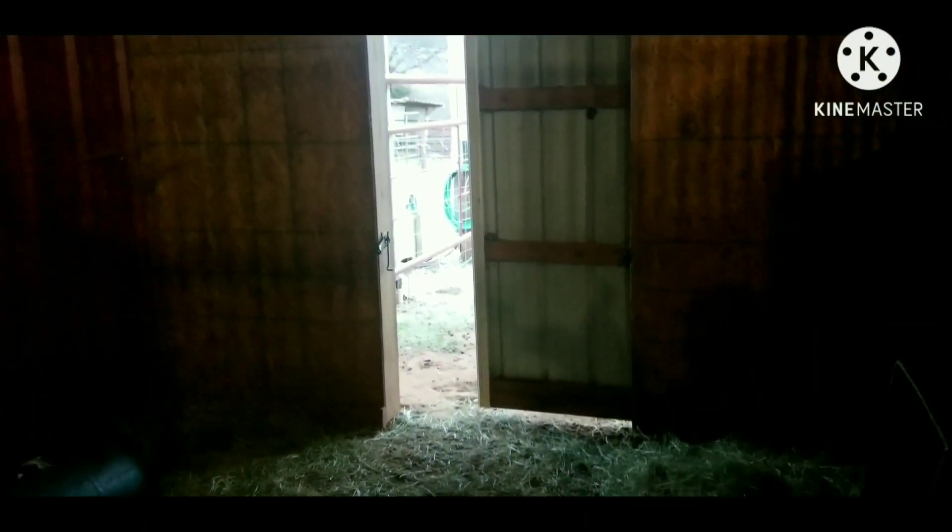And then we've got the goats next door. Got them in the barn as well. I don't know where they're at — there they are right there. They're trying to stand up, looking around. Got them set up. Got plenty of hay in here for them to stay warm in. Of course, I close that door up at night, keep it closed up.